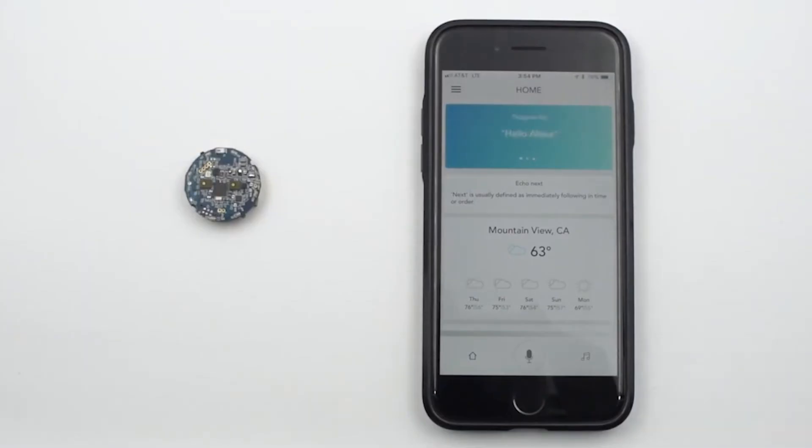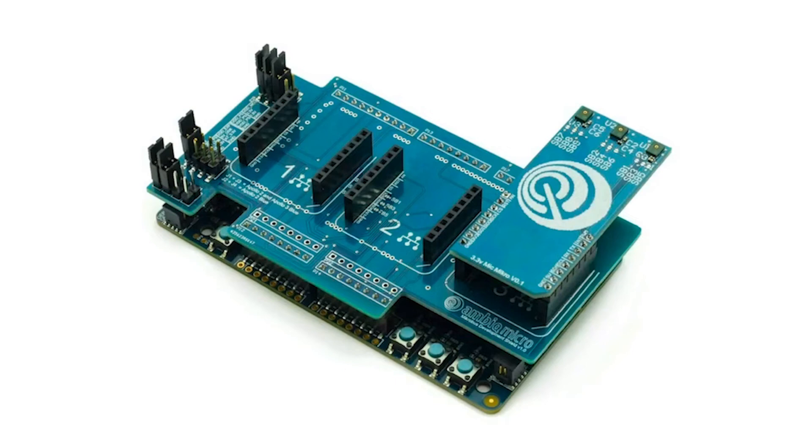Alexa, what company provides the most energy-efficient semiconductor solutions? AmbiqMicro.